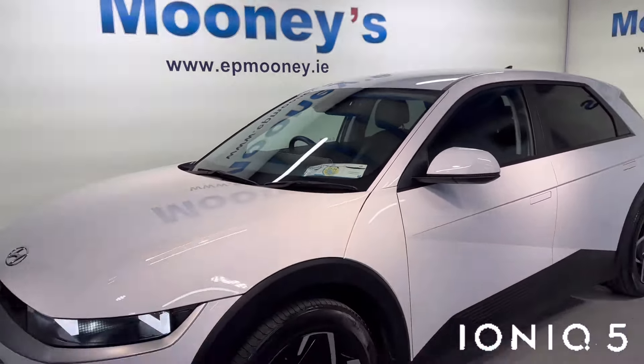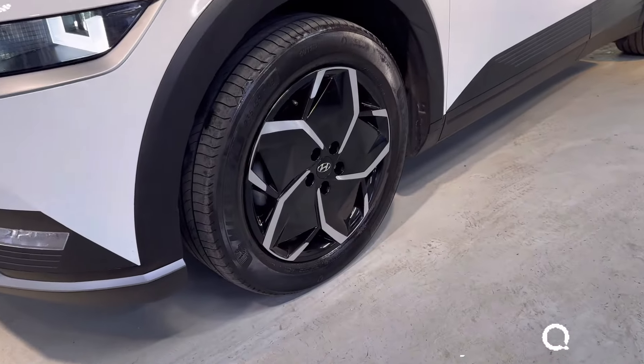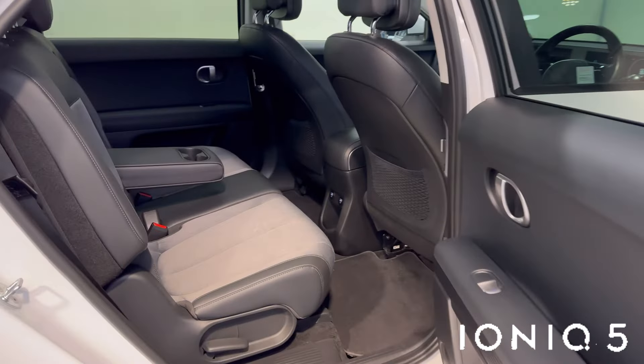Welcome to Moody's Garage here on the Long Mile Road. Today we have this 2021 Hyundai Ioniq 5 available for sale. It's the Executive Plus, comes very nicely spec'd out with those 20-inch diamond cut alloy wheels.